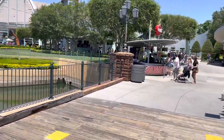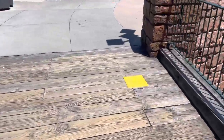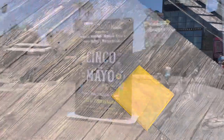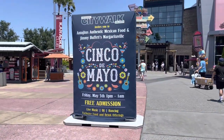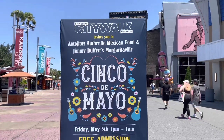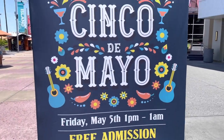The bridge between London and Springfield is getting a few little repairs — a couple of little squares here. And if you are looking for a place to celebrate Cinco de Mayo, come out to City Walk on May 5th from 1pm to 1am.